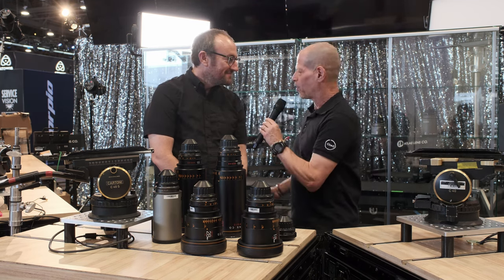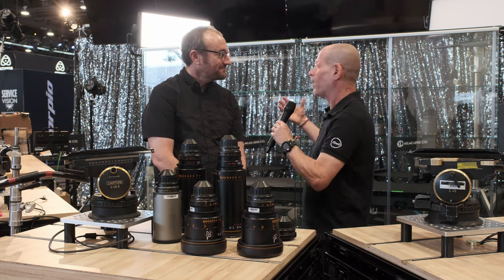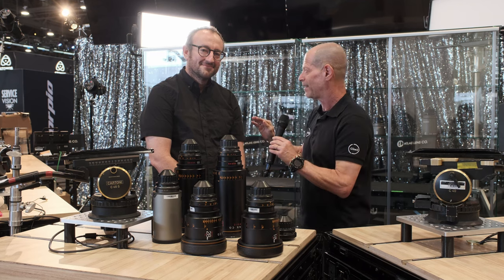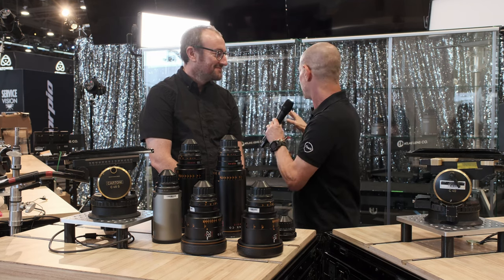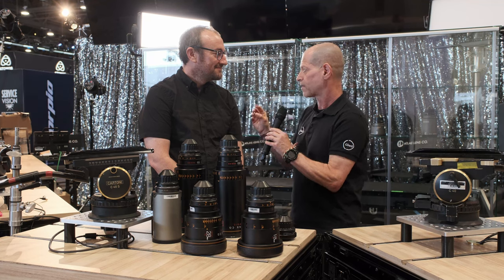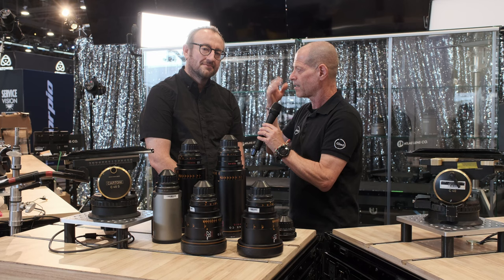Great to see you, Johnny. This is day zero — it's quite a mess around here. Tomorrow it's all going to be nice and tidy. Even the booth is not ready yet, but we still want to talk about some of your new products. For those who may never have heard of your company, what is ATLAS doing?